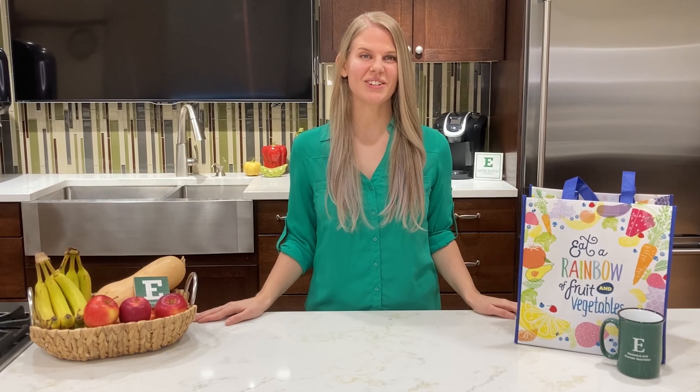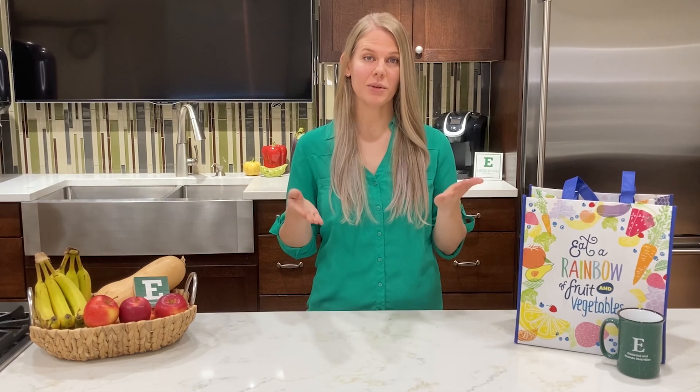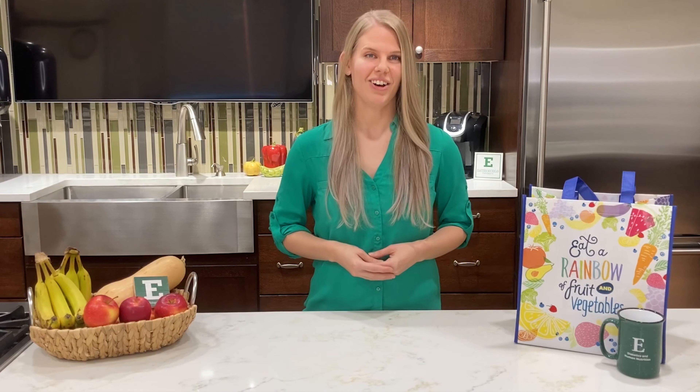Hi, I'm Jessie, a dietetic student here at Eastern Michigan University. Having a well-stocked kitchen can keep you on track with your health goals. Today I'll be showing you 10 items to keep in your kitchen at all times.